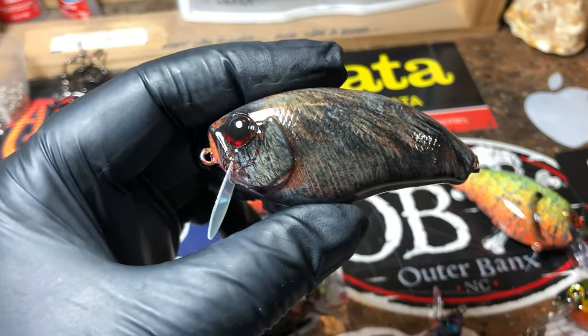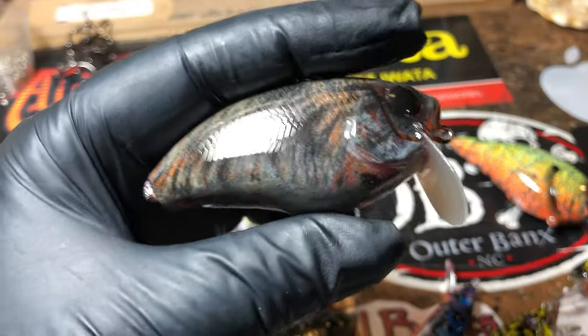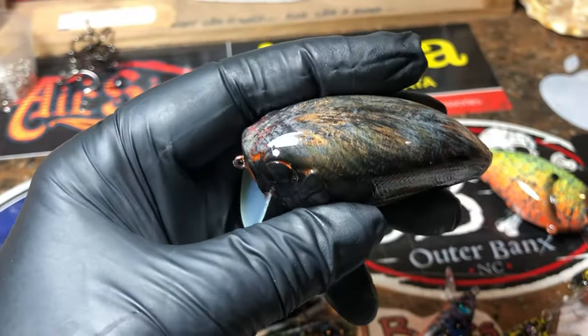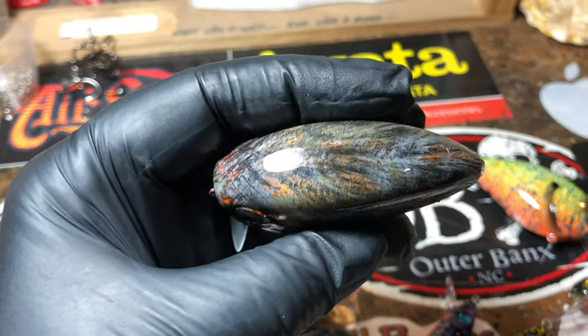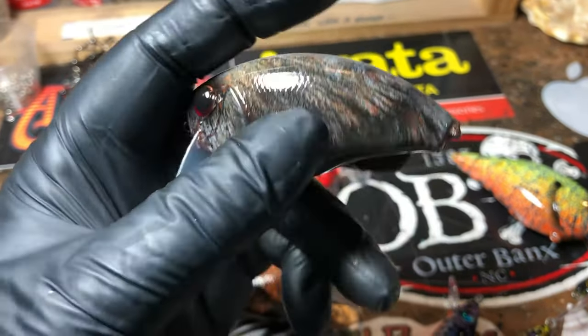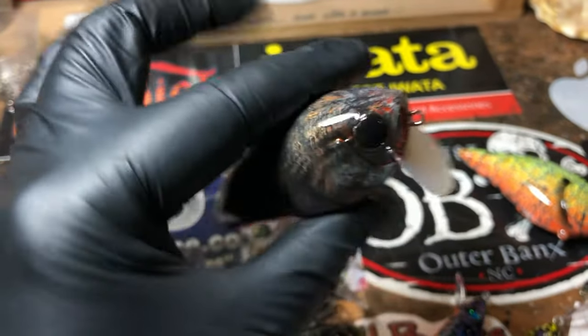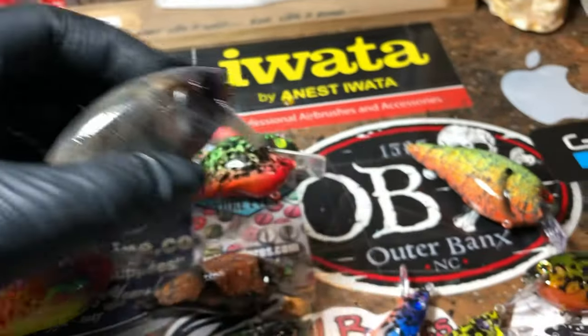Been doing a lot of wake baits — it's the season, top water is getting ready to gear up and get into full swing. These mice orders are really starting to come in and they're so much fun to paint. Love putting hair on the back of these things, and they are killer on the water.